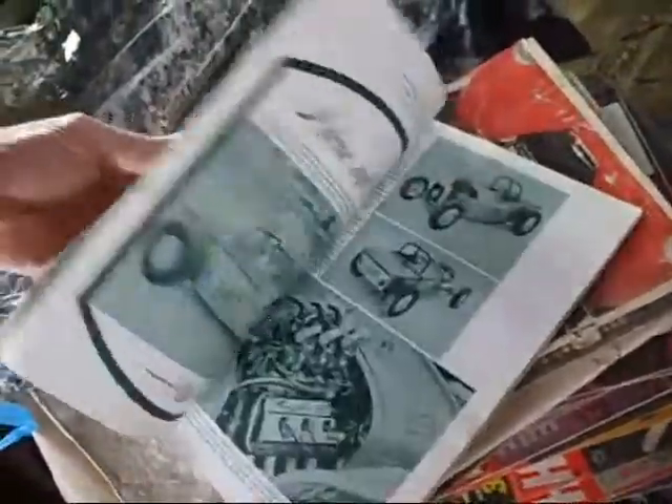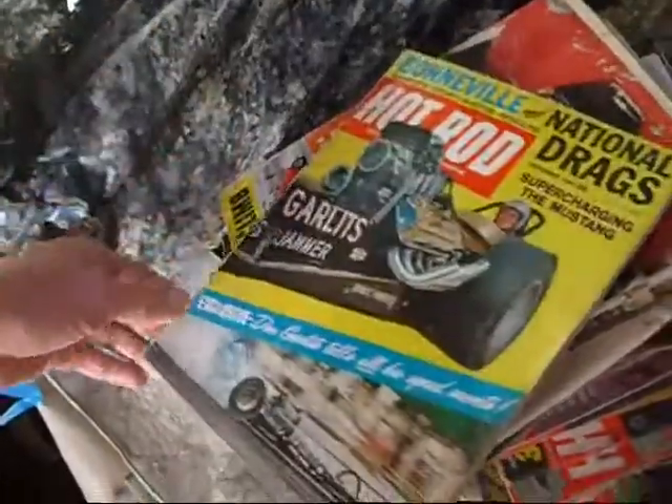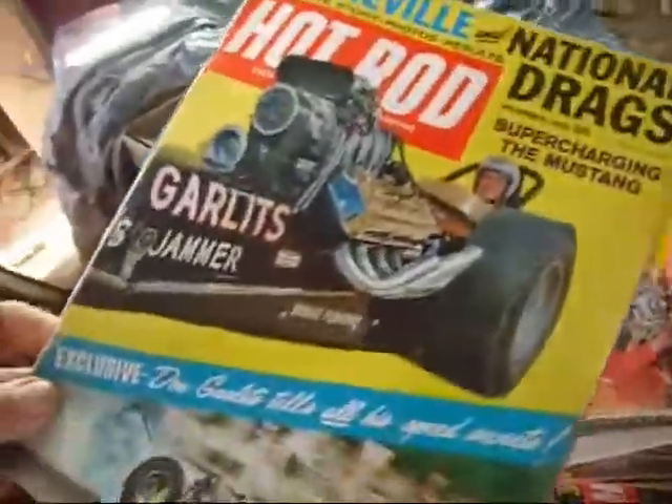Your car payment back then in the '60s, late '60s, was $100 a month max. That's from Supercharging the Mustang.